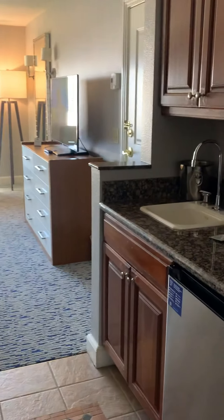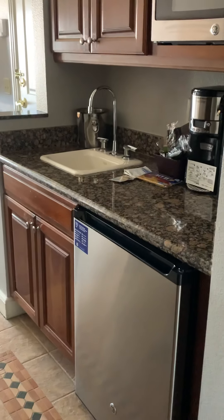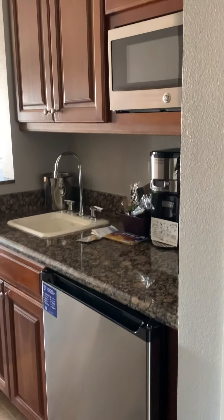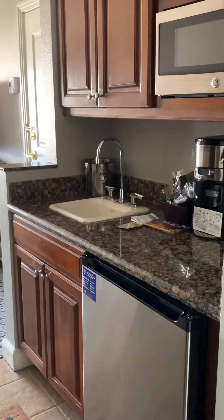Okay, upon entering, you see that there's a kitchenette. It comes fully furnished with a refrigerator, microwave, coffee maker, sink, and some things in the cabinets — glasses, silverware, bowls.